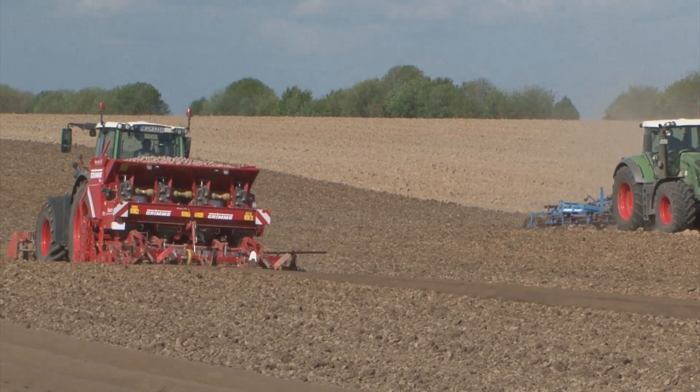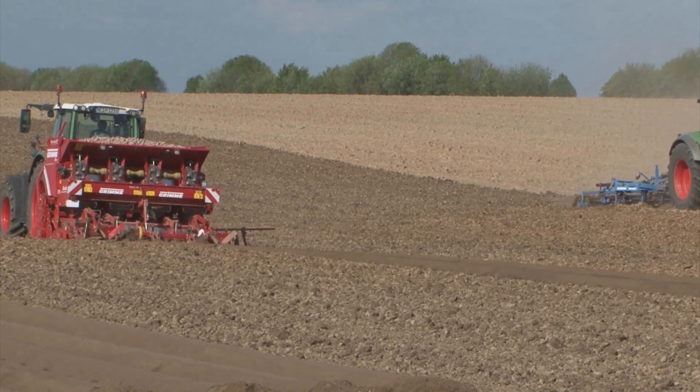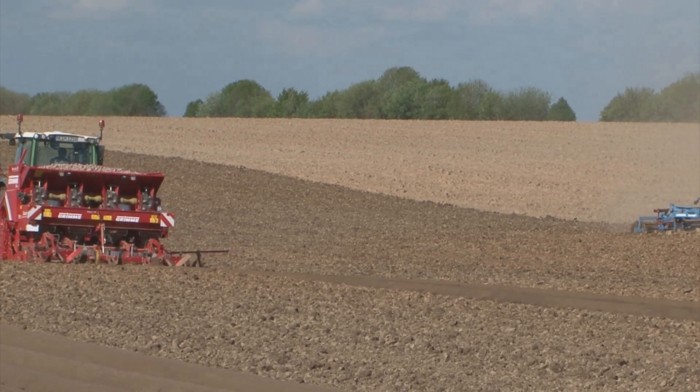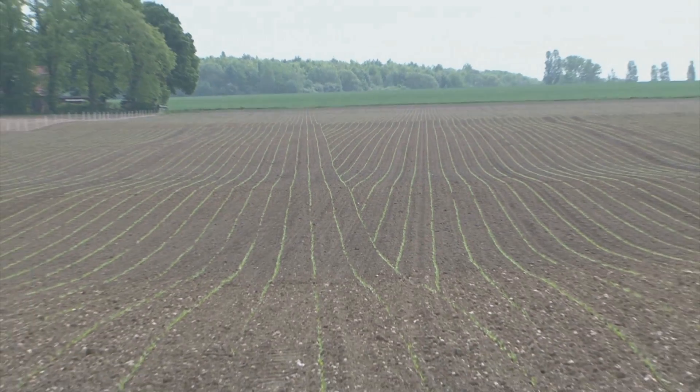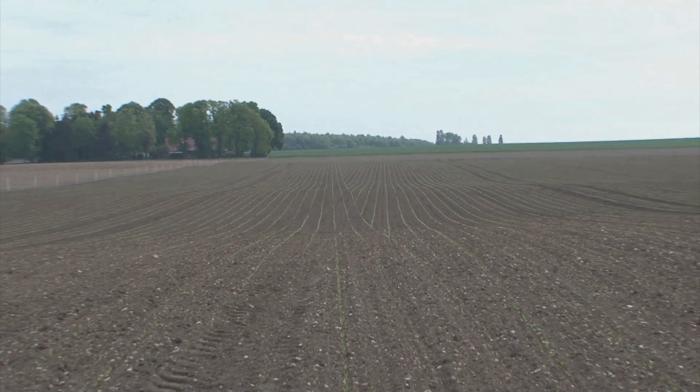Section Control has already proven itself for planting beets. As you can see very well here in this beet field, Section Control switched off very precisely at the headland line. With Section Control, I save 6–7% in pesticides, fertilizers and seeds on my farm.